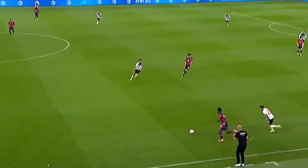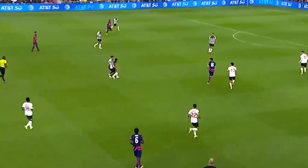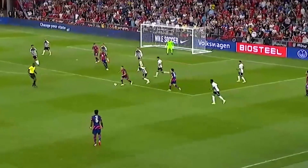Yunus Moussa, an 18-year-old starting for Valencia in La Liga, born in New York City and raised in London, England, chose to represent the U.S. national team.